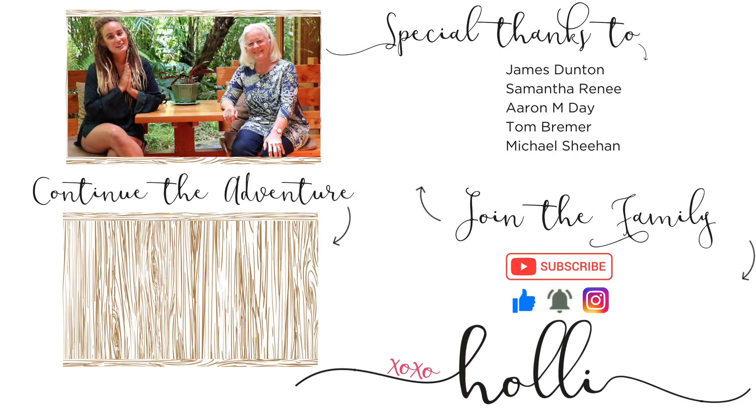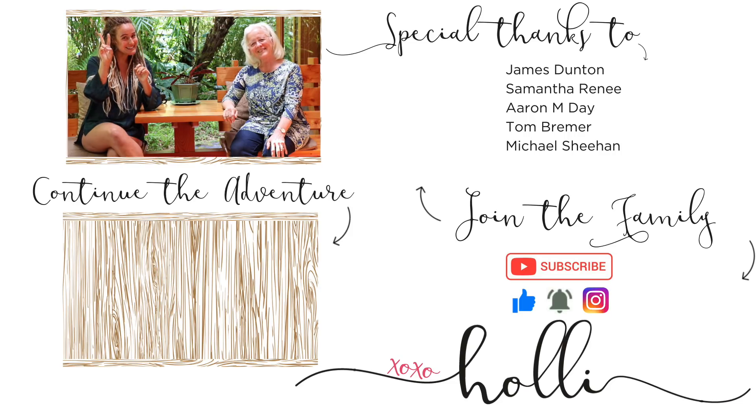Thank you guys so much for watching. If you enjoyed this video, don't forget to share it and give it a thumbs up. I love you guys so much. Peace. Aloha.